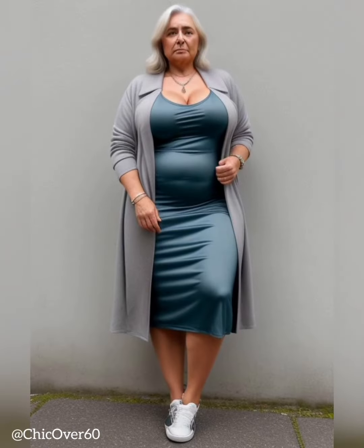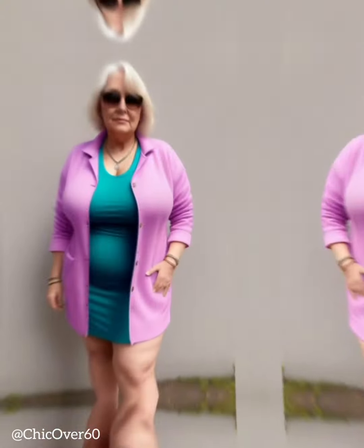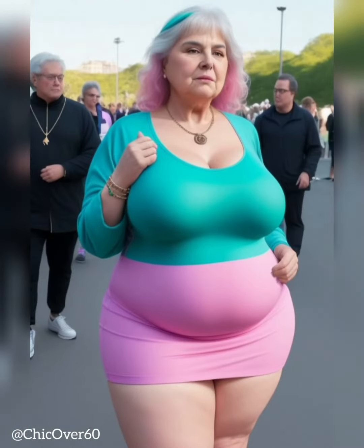1. Hourglass Body Shape. The hourglass body shape is characterized by well-defined curves, with the bust and hips being similar in width and a defined waistline. The goal for an hourglass figure is to accentuate the curves while maintaining balance.